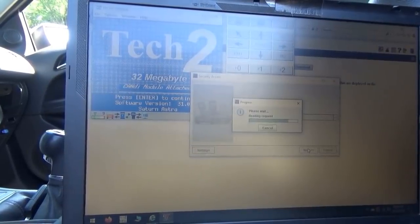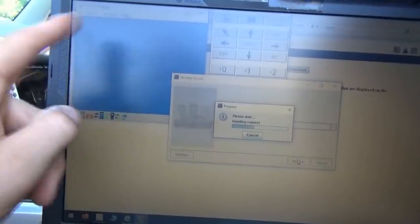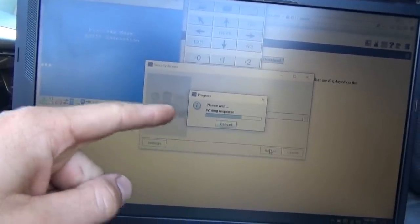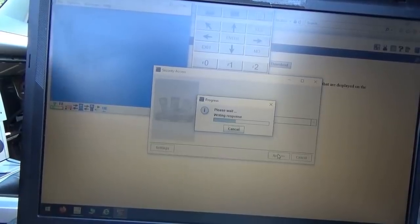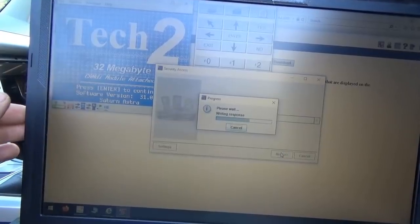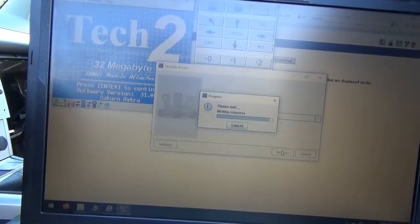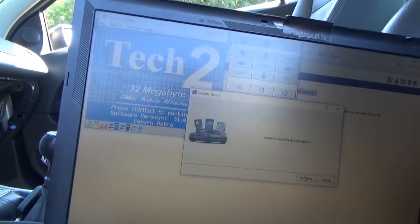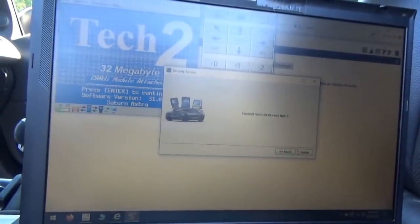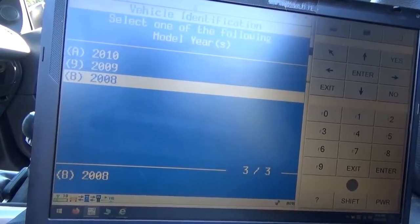You can see the Tech 2 is communicating with the internet. It says 'reading request,' this screen is doing its thing — 'writing response.' We went through all those roadblocks last time just to get this to happen. Now hopefully everything's dialed in and it'll say 'access granted.' Enabled security access type 3 — finished that.